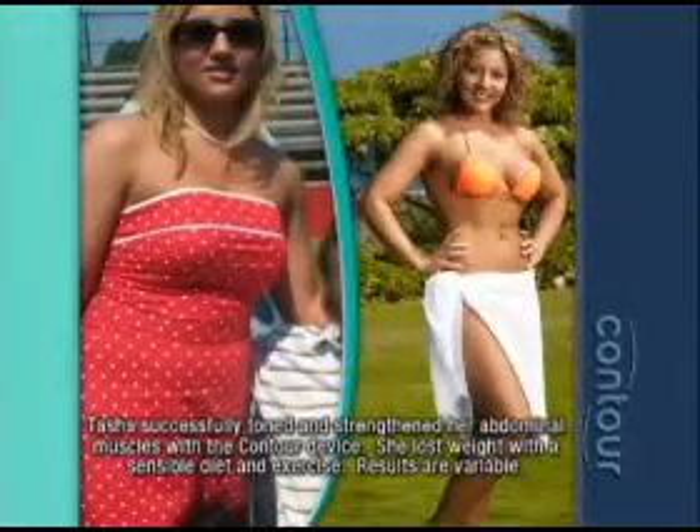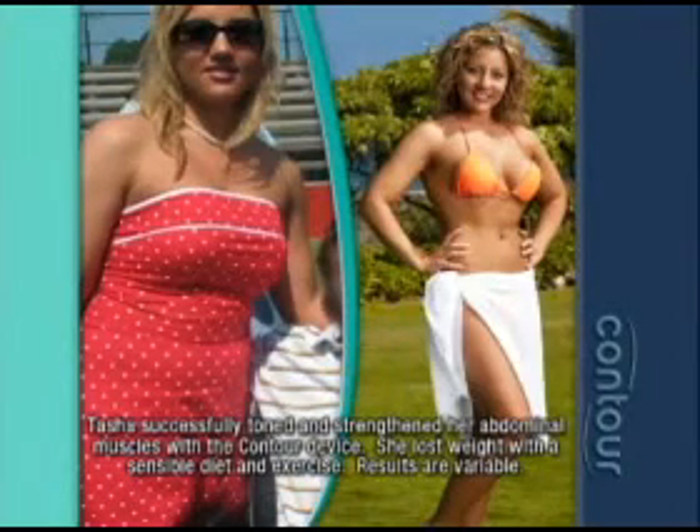The Contour Core Sculpting System can truly deliver ab sculpting results faster than you ever thought possible. It's completely amazing and I have definition that I never thought I'd have in my abs. Not just a flat stomach, but you can see the curves and the muscles, so it looks great. I'm never sending it back.